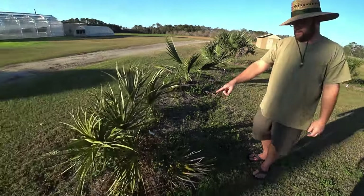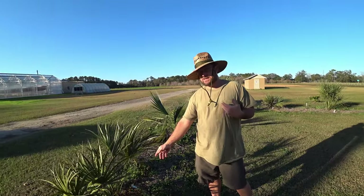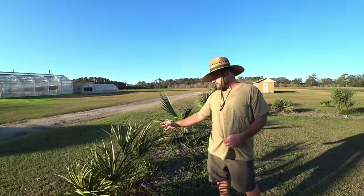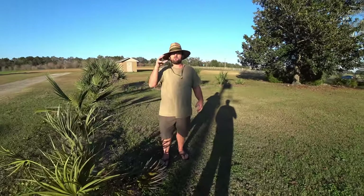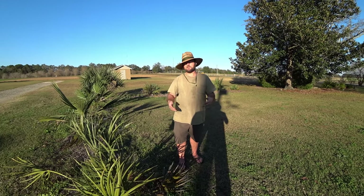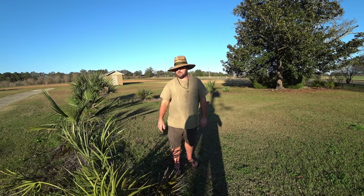Some of them are trunking Sabal etonia or hybrids maybe. But they have these really big seeds. Except the Sabal etonia seeds are bigger than the ones I've seen — these trunking Sabal etonias I like have bigger seeds than this, but maybe this is a baby. But this one comes from the other side of Lake Okeechobee, in what they call rock land in Miami.